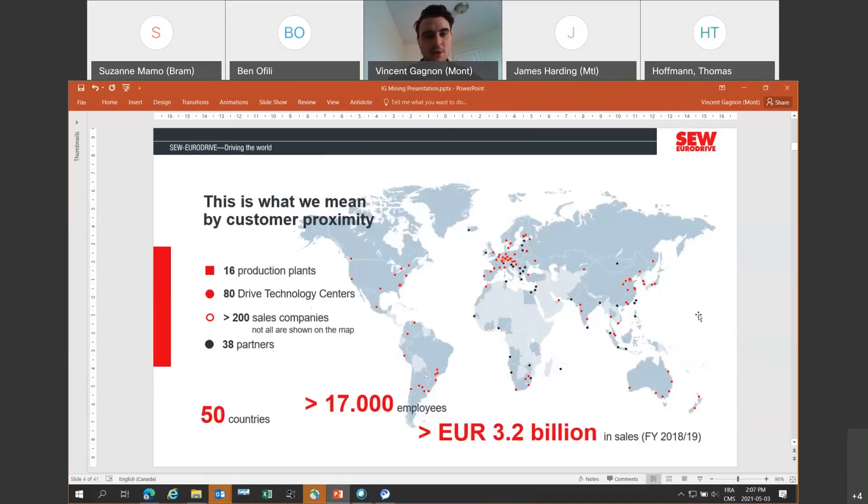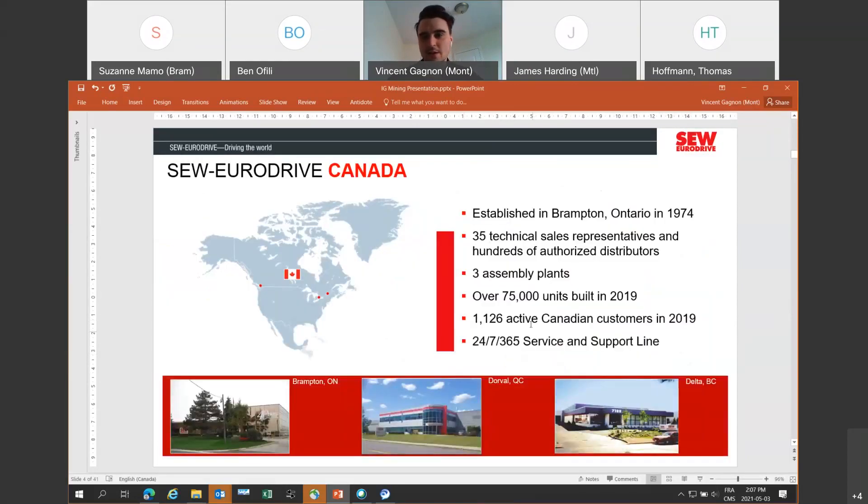A few words about SCW as a company. We have a global presence concentrated first around Europe. The company is from Germany, and we also have presence in North America, Asia, and Africa. In Canada, we have three places of business. We are based in Brantford, Ontario since 1974. We have three manufacturing plants where we do assembly of gear motor products, and we also have a full staff to serve all the countries from those locations.